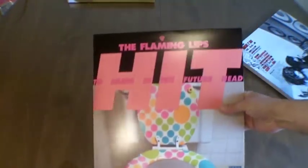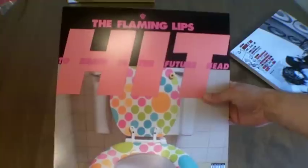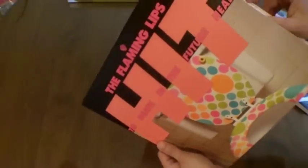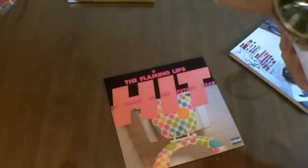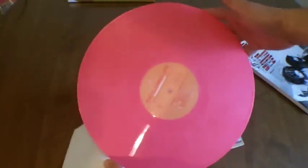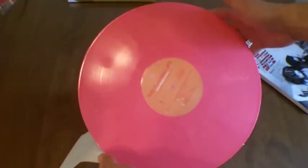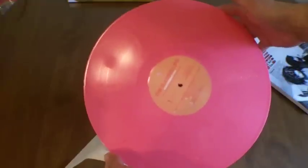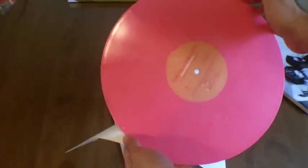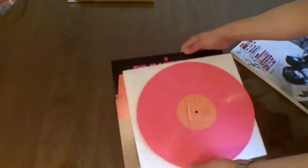First we have... Hit to Death in the Future Head. Toilet seat on the front — but when we take it out, we've got beautiful pink vinyl. It's marbled a little bit, it's got a little bit of white in there, but it's mostly all pink vinyl. Beautiful. And it also says that it's part of the Heady Nuggs set. This album hasn't been in print for quite a while.